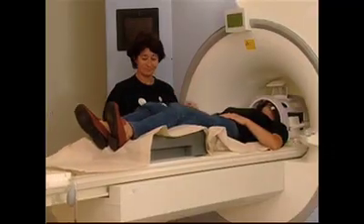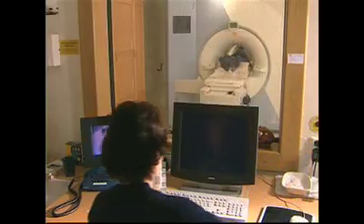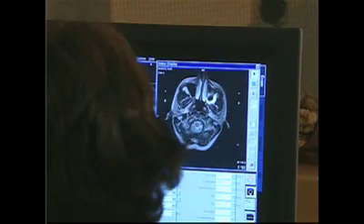So even though it's called a gamma knife, there are no knives, there is no cutting. It's like virtual surgery. Doctors use computer technology to map out exactly where in the brain the radiation should go.